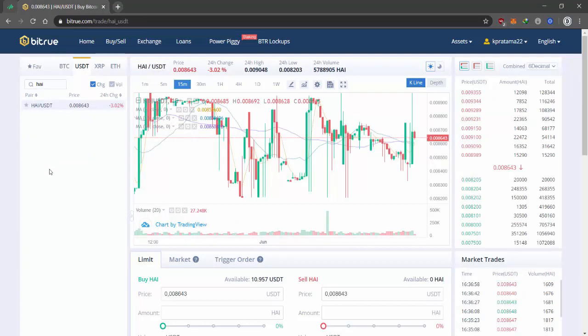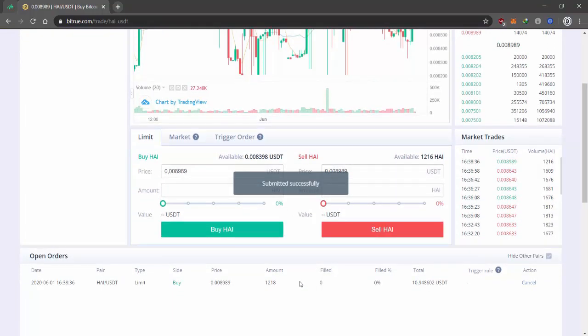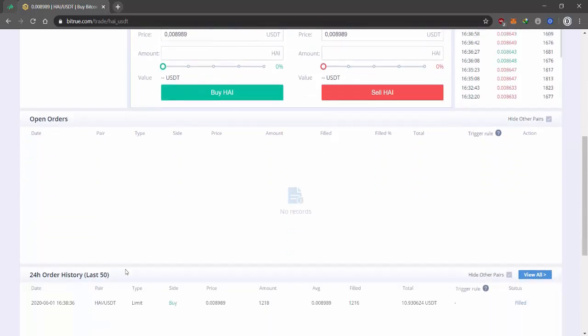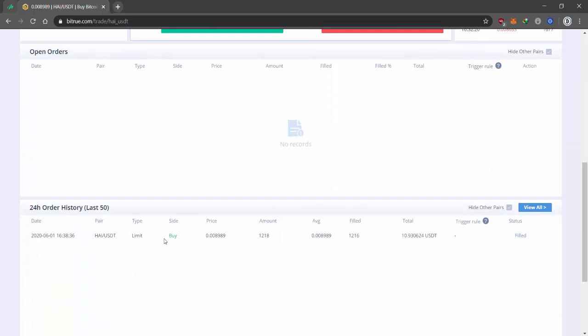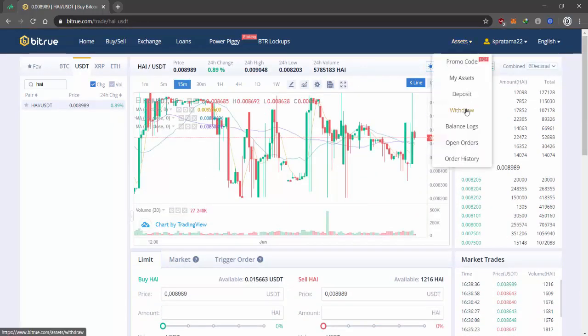Next, place your order. You can see it in the open orders section and in the order history, confirming that you have already bought the HI token. Then you can withdraw your HI token.